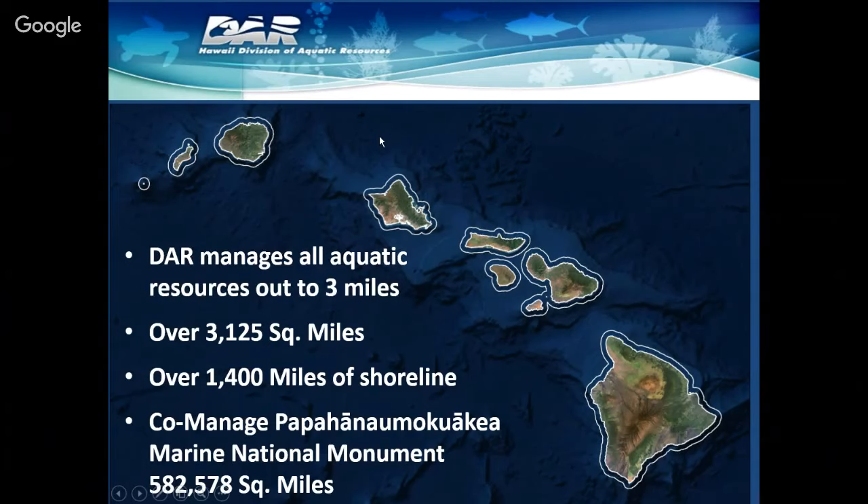That covers an area of over 3,000 square miles and over 1,400 miles of shoreline. That's also not to mention the Papahānaumokuākea National Marine Monument, which we co-manage along with NOAA, US Fish and Wildlife Service, and OHA — that is over 582,000 square miles, a pretty large area. To be honest, we don't even have a boat to get us to the monument, so most of our focus is on the main Hawaiian islands.